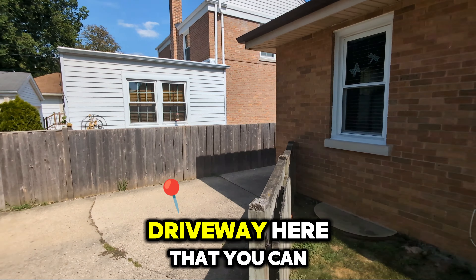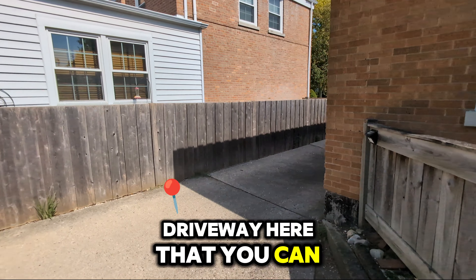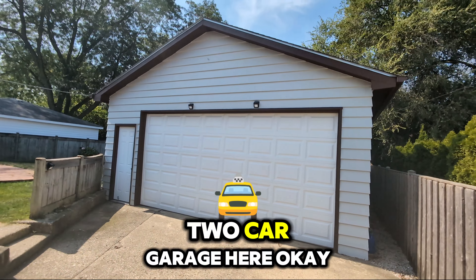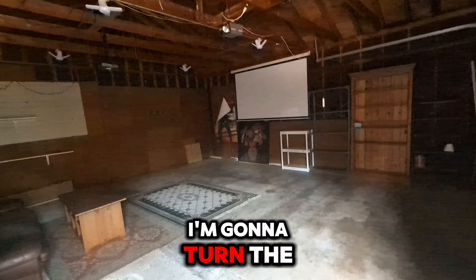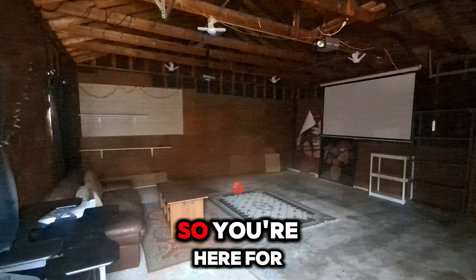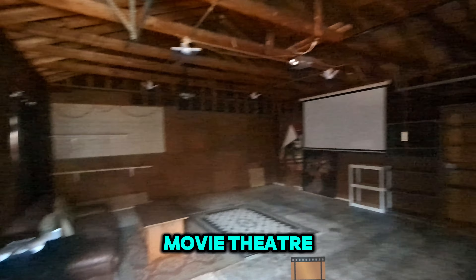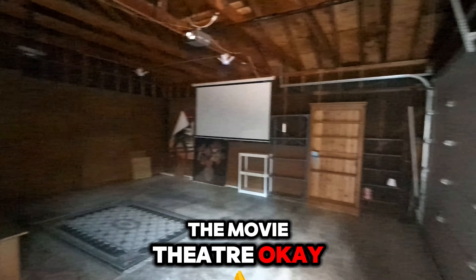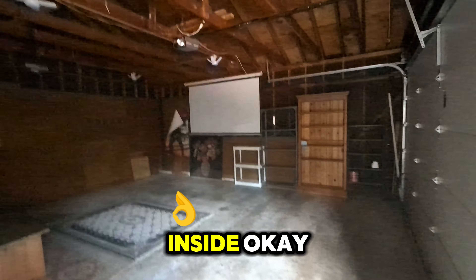There is a driveway here that you can enter, and then you have the two-car garage. So you see how you have like a movie theater — a projector and a movie theater setup in the garage. And I'm going to go back inside now.